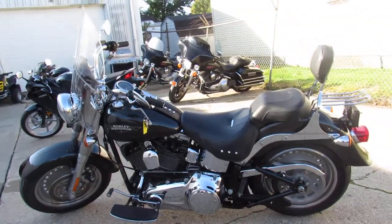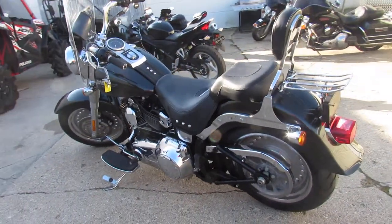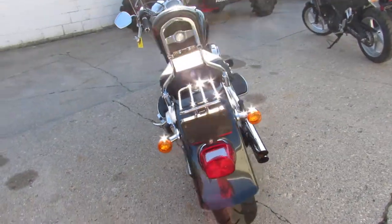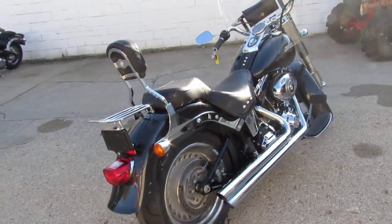The paint is flawless and the chrome shines like new, guys. It's got the quick-release windshield, a backrest, luggage rack, and tons of chrome. It's got the cool Vanson Heinz exhaust that makes this Harley sound really cool, guys.